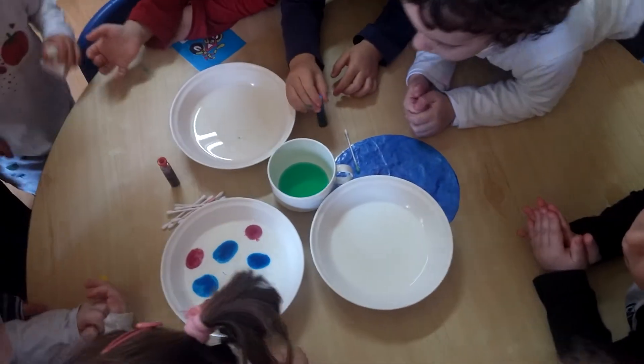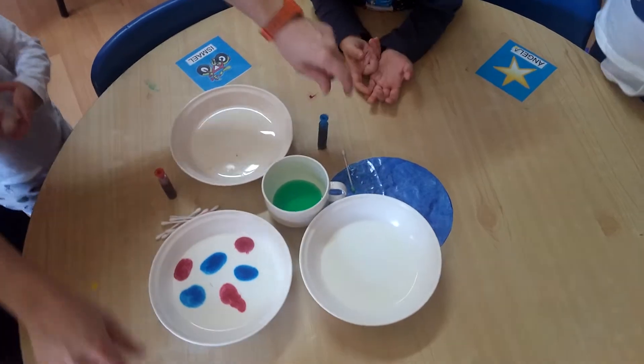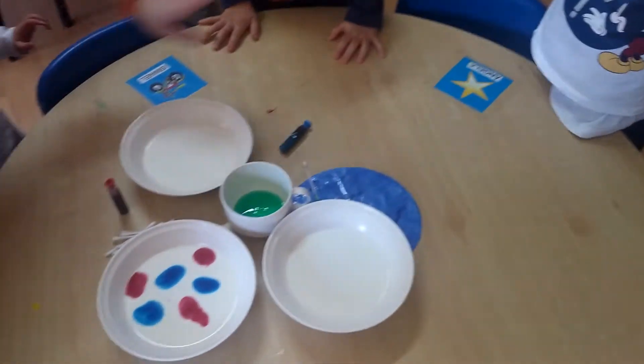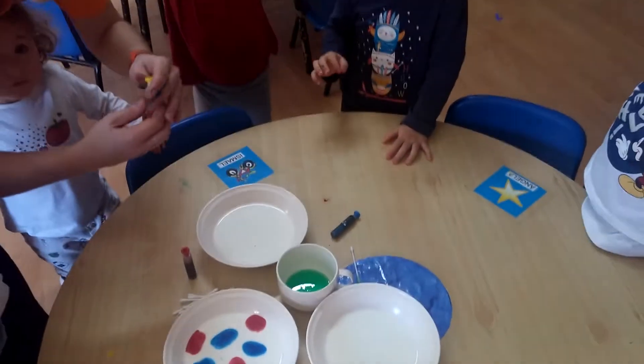Okay, let's do something. Hands up, please. Hands up, Candela. Hands up, perfect. Hands up, Candela. That's perfect. Okay, look. What color is this one? Yellow. Yellow, fantastic.